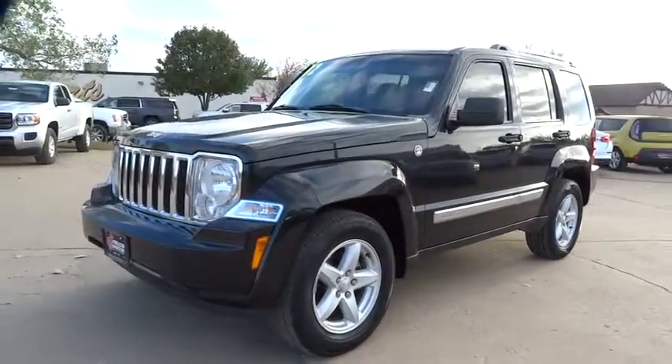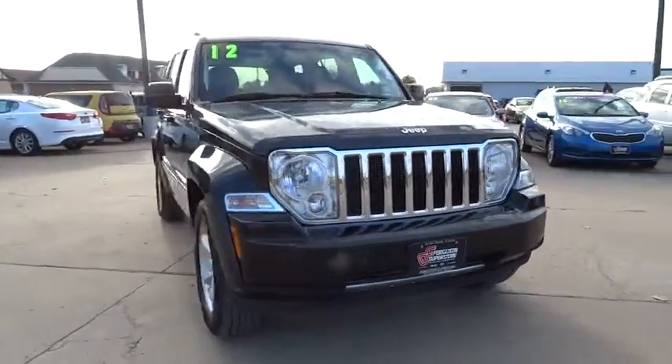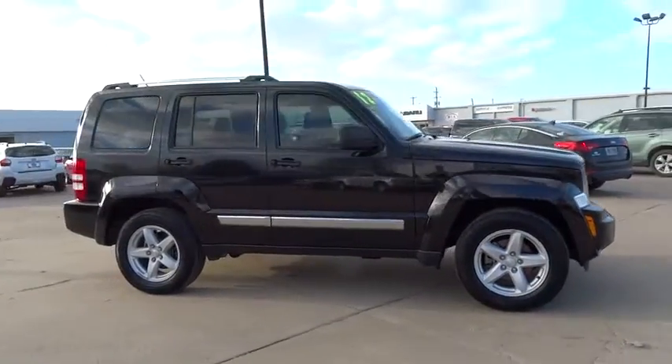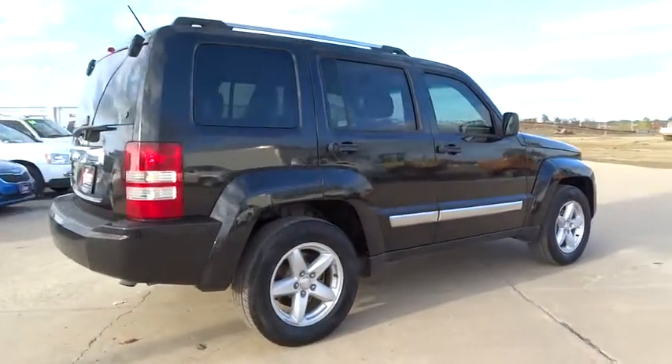2012 Liberty — the Jeep Liberty is quite capable off-road, one of the best in its class. Compared to the Jeep Patriot and Compass, the Liberty is more of a true Jeep with off-road prowess and bold, upright styling.